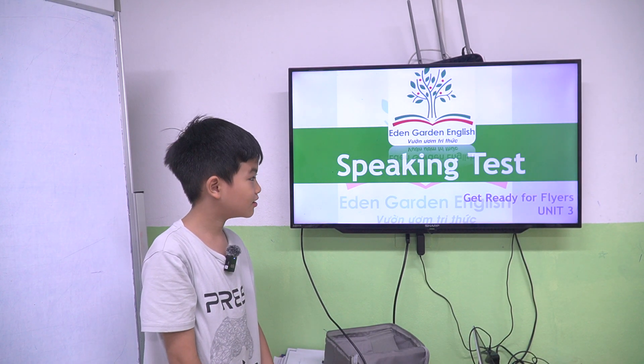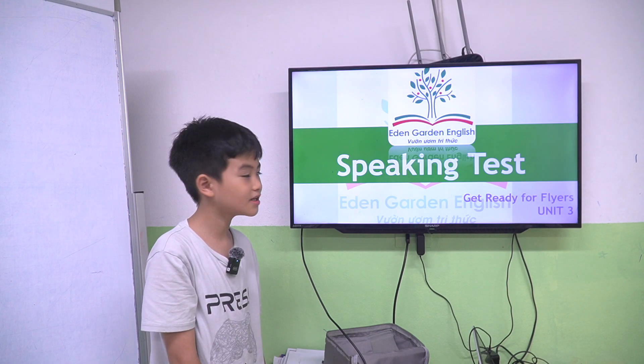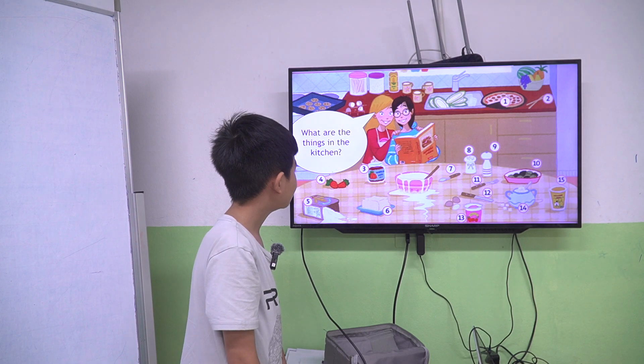Hello. Hello Simon. Today we have our speaking task. Are you ready? Yes. Tell me, what are the things in the kitchen?